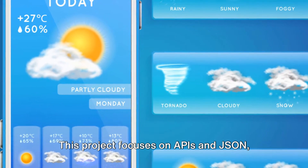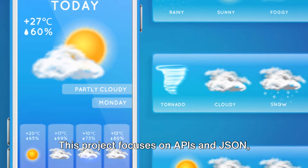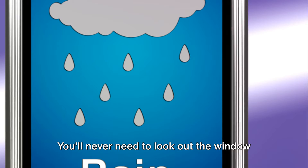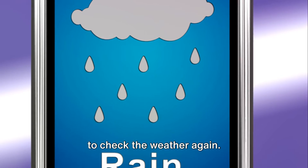Number 7, a weather app. This project focuses on APIs and JSON, teaching you how to fetch and parse data from weather APIs. You'll never need to look out the window to check the weather again.